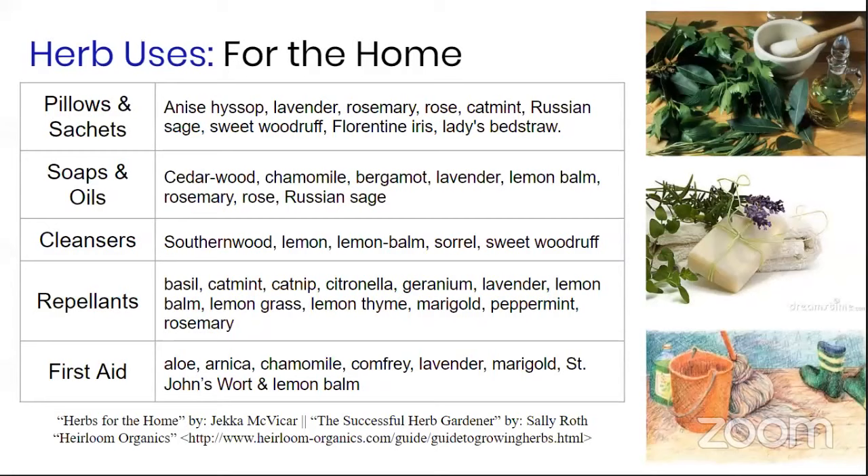You can also use herbs in your home. Use herbs in sachets — put lavender or rosemary in a sock drawer or any area that tends to smell. You can also use them in soaps, oils, and cleansers. Southernwood is a very old plant but quite finicky — harder to grow than lavender or rosemary. I've killed many southernwood plants. I don't recommend it for new herb gardeners; lemon balm or lavender make better alternatives for cleansing purposes.